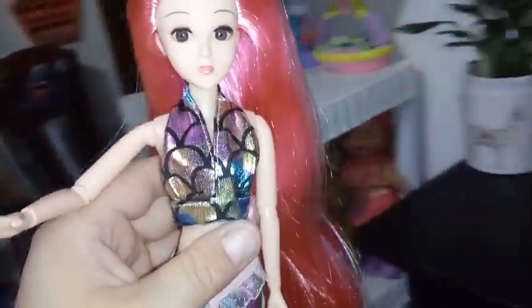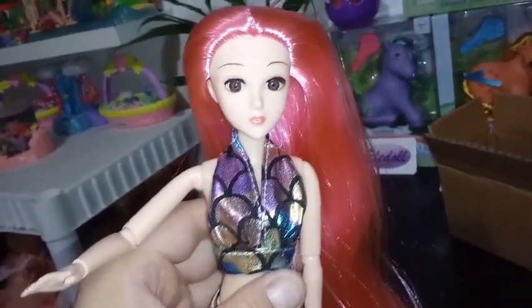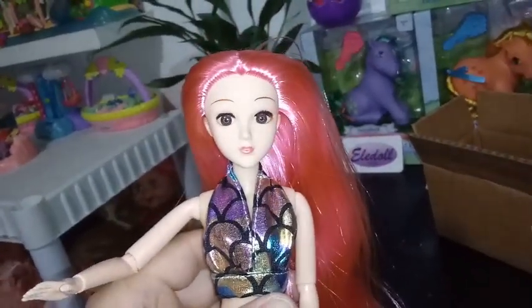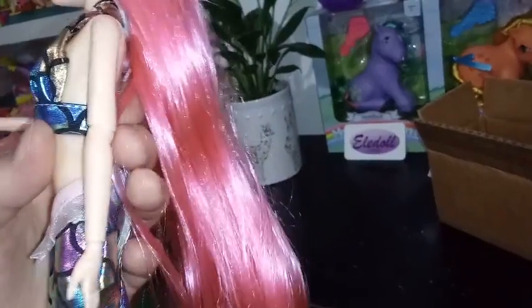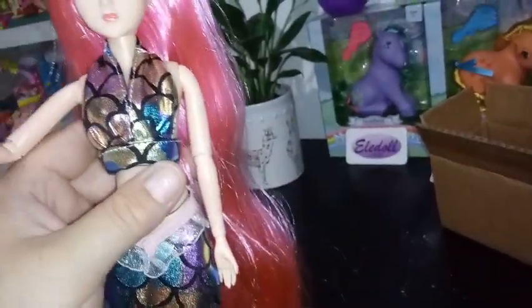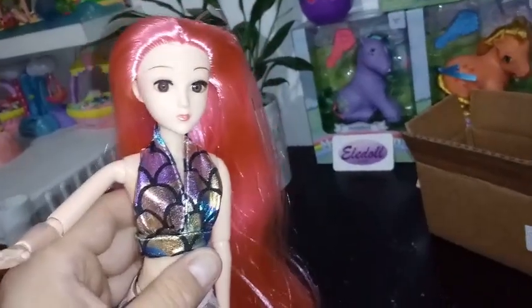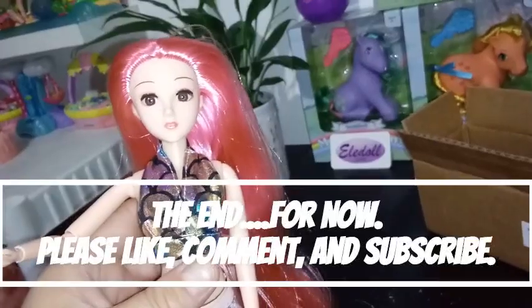I wish this company well and I'm so glad and honored. I bought the product fair and square, but I want to give them an awesome review because I don't have any complaints at all with their products. They are beautiful and I hope to see more in the future. If you like this video go ahead, give it a thumbs up and subscribe, and we will see you in the next one. Bye, guys!